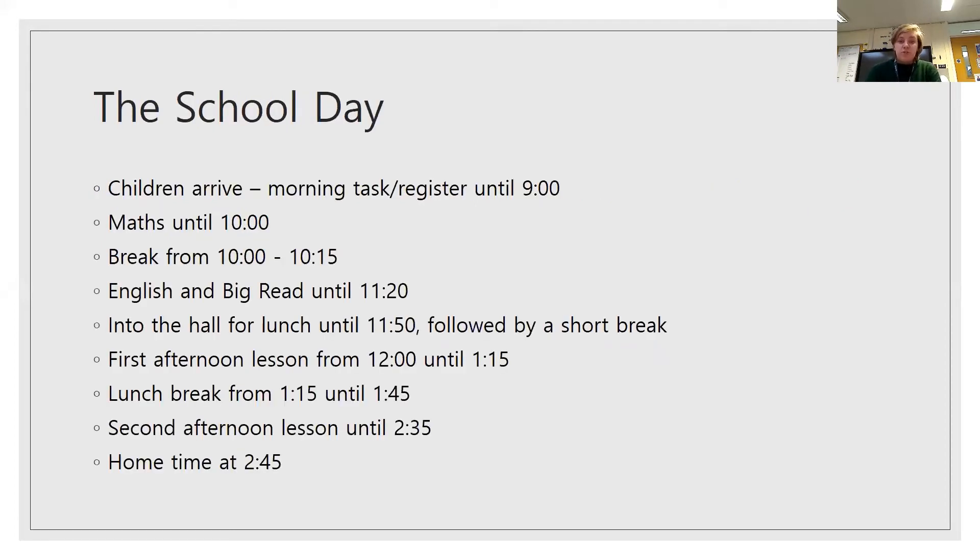School day. The children arrive at 8.40. They come in, wash their hands, put their things away, and settle down to a morning task until nine o'clock while I do the register. Then it's maths until 10 o'clock, and from 10 till 10.15 we have break. They wash their hands before and after break. Then it's English and Big Read until 11.20. They wash their hands again and go into the hall for lunch until 11.50, followed by a short break outside on the playground. The first afternoon lesson starts at 12 and goes until 1.15.